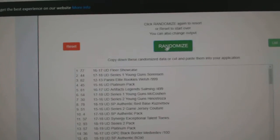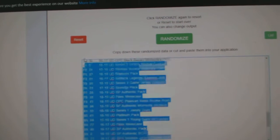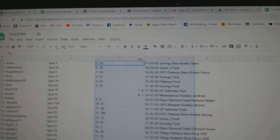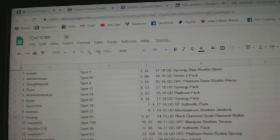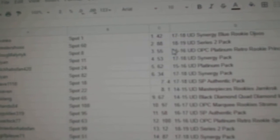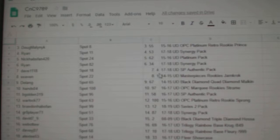Three times: one, two, three. Copy. Paste. Okay. This will take a little longer to go through just because obviously there's a lot more names in this one. All right.